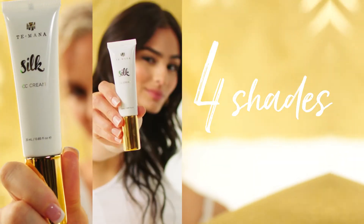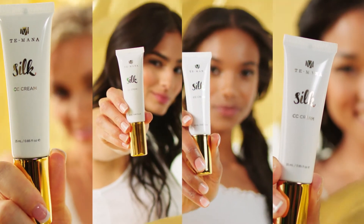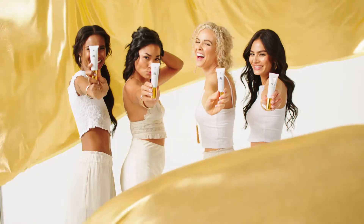It comes in four delightful shades — fair, light, medium, and deep — to match a variety of skin tones.